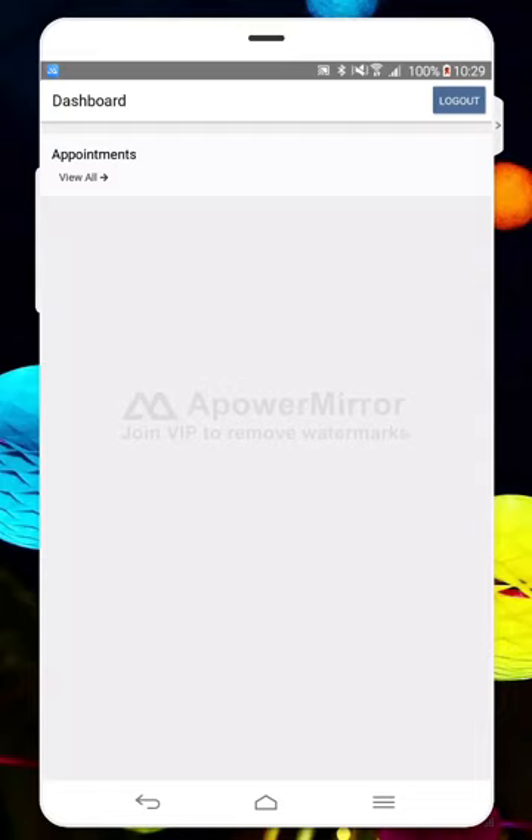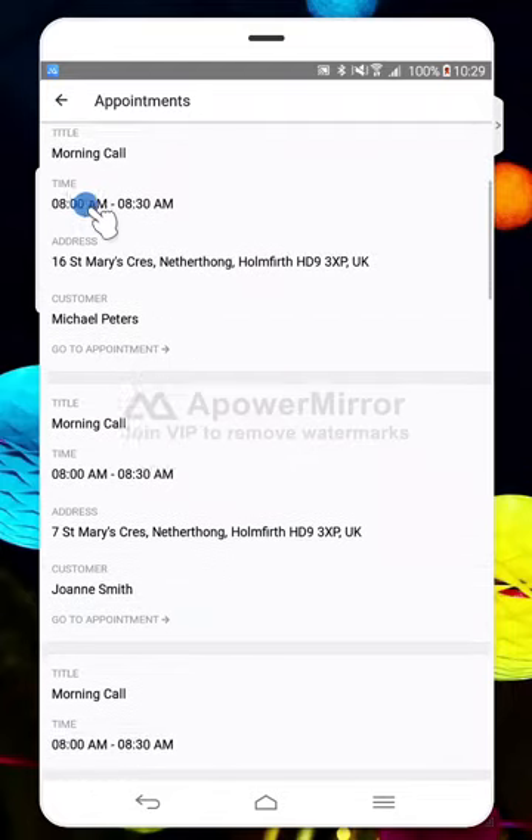Hi there, I'm just going to run through a quick overview of how the Connectus app works and how you can complete your visits on here. So once you've logged in with your username or email address that's stored in the system, alongside the PIN you'll have been given by the office staff members, you'll just see an appointments button. If you click on that, it will show you your current appointments for the day.